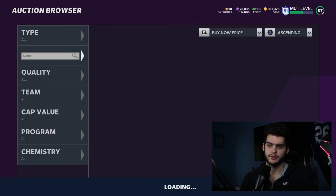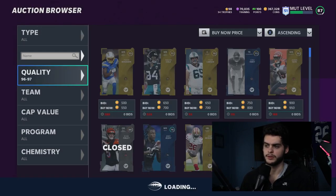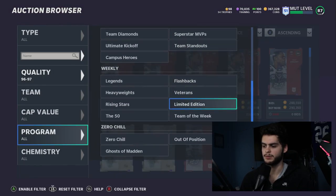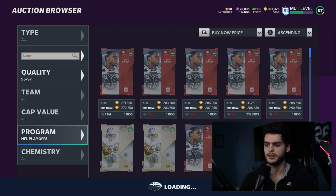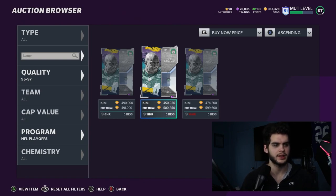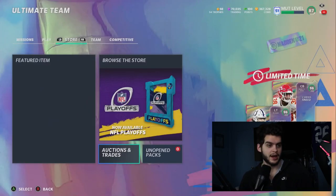Let's check out the John Abraham set and see what the master sells for. Sorting by playoffs, 96 overall — he's listed around 491k, so we'll figure around 500k is where he'll sell. After the auction house reduction, you're left with 450k. That 50k reduction is significant at this price point, so we're looking at an 800k set where you get 450k back.